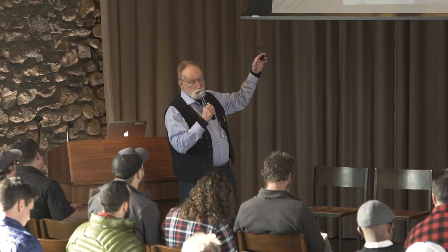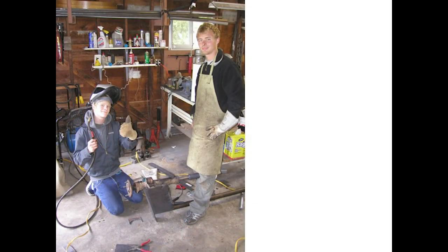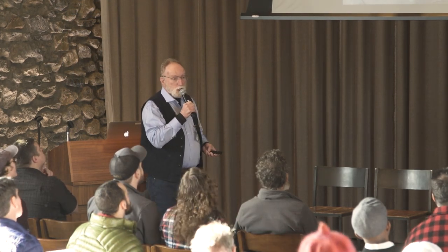Once you build something, you have to test it and that can be a problem by itself. This is my garage on Bainbridge Island where I lived for 30 years. These are two high school apprentices — I had about 20, paid them $10 an hour. They worked three or four hours a week in the late afternoon.